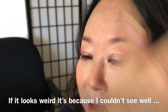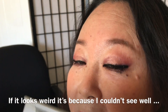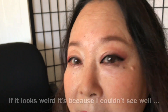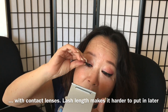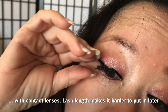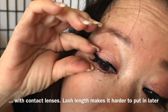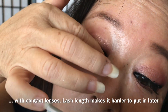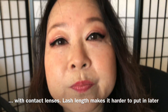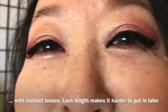The result looks natural but you can also push it up for more lift. Nadine mentions she didn't wait until the liner was completely dry — she likes it slightly wet when applying the lash. The whole process took less than a minute.